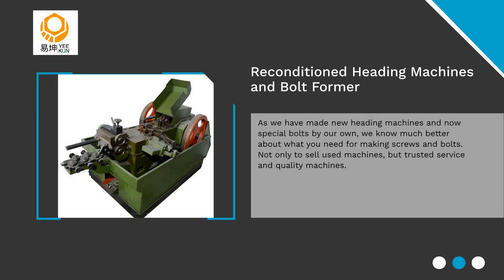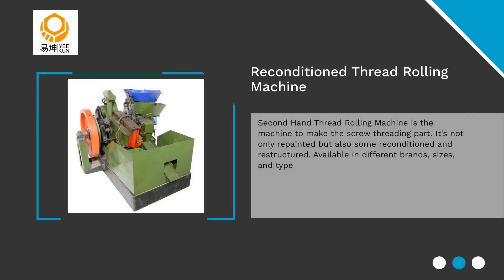As we have made new heading machines and now special bolts by our own, we know much better about what you need for making screws and bolts. Used thread rolling machine is the machine to make screw threading part. We have repainted machines and some reconditioned.